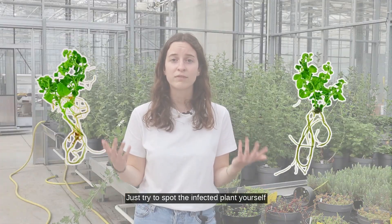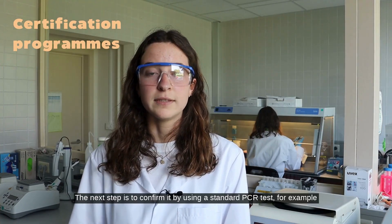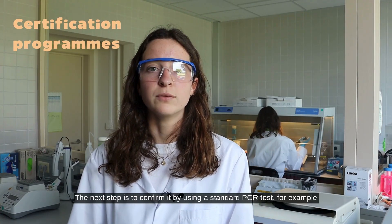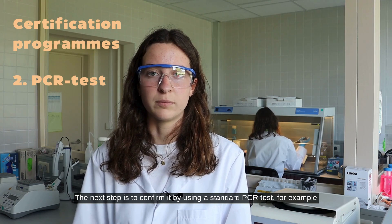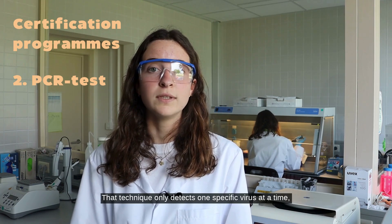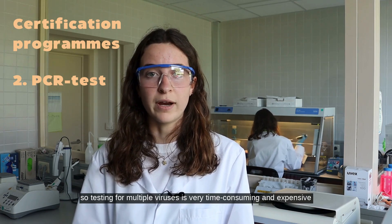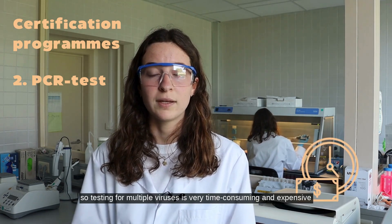Just try to spot the infected plant yourself. Let's assume you suspect a virus — the next step is to confirm it by using a standard PCR test, for example. But again, there is a challenge: that technique only detects one specific virus at a time, so testing for multiple viruses is very time-consuming and expensive.